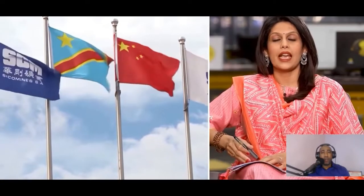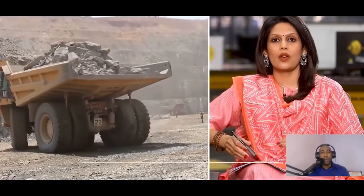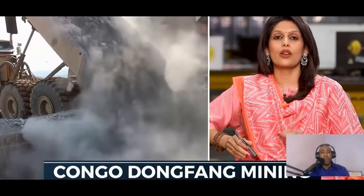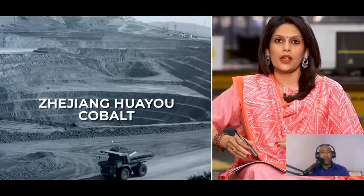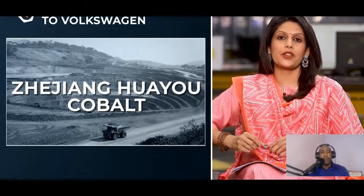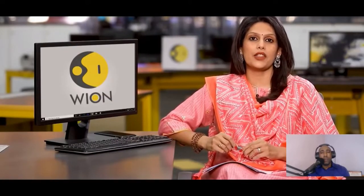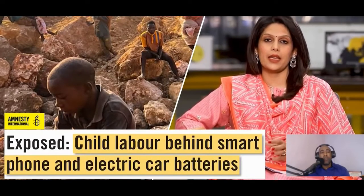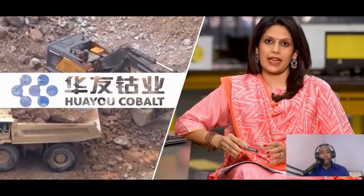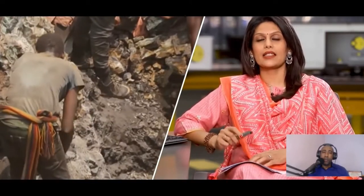Today, China is leaking blood cobalt into the supply chain of electric vehicles. Chinese companies are buying cobalt from children, encouraging them to participate in the trade of blood batteries. One of the largest cobalt processors in Congo is CDM — Congo Dongfang Mining — a subsidiary of Zhejiang Huayou Cobalt, a Chinese company. Huayou supplies cobalt to electric car makers like Volkswagen. 40 percent of Huayou's cobalt comes from Congo. In 2016, the company was branded a benefactor of child labor. Huayou pledged to clean up its act, but reports raise serious doubts.